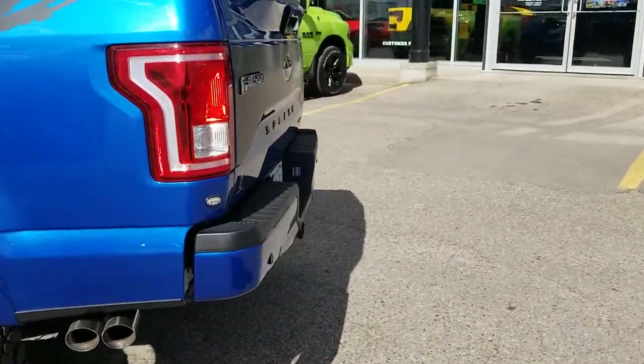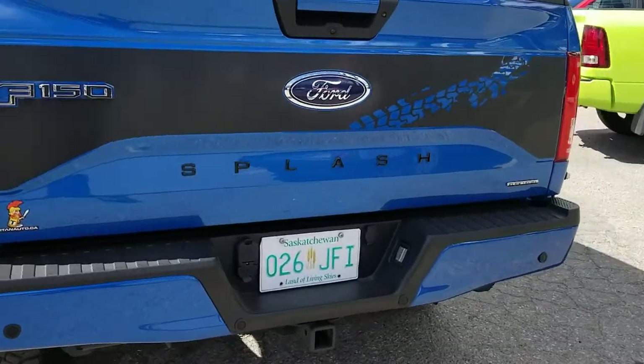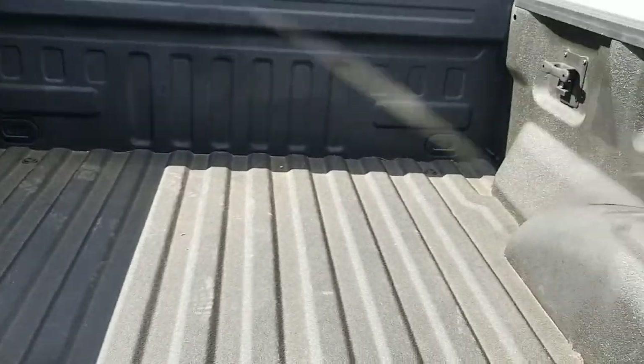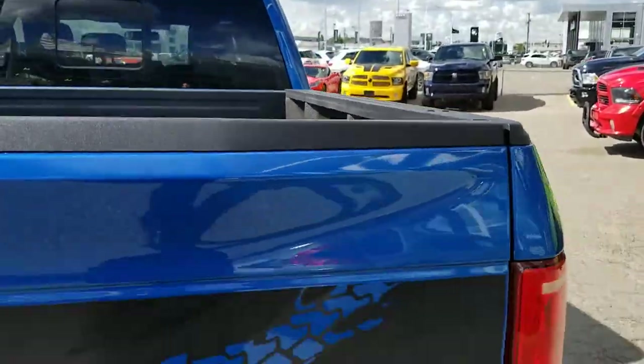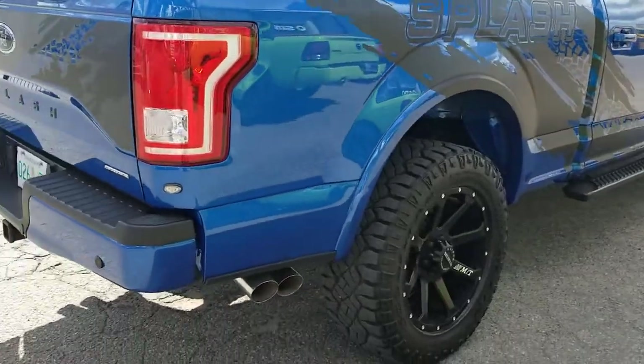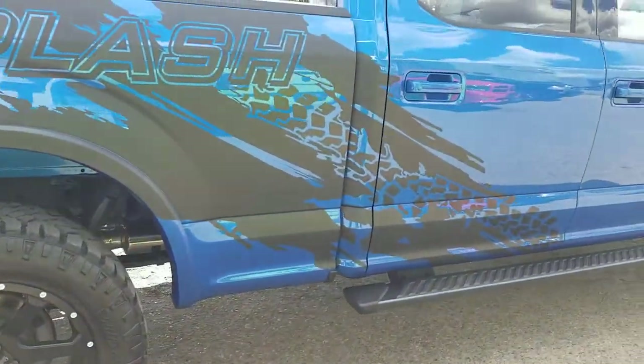Coming around the back, nice splash branding on there, backup cameras, and check this out — a nice spray-in liner. There's a nice dual exhaust, two coming out each side, and the black step sides always look great.